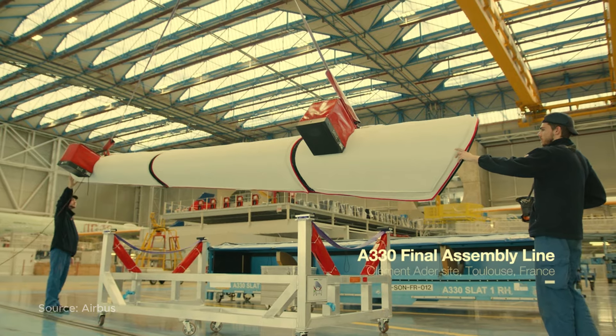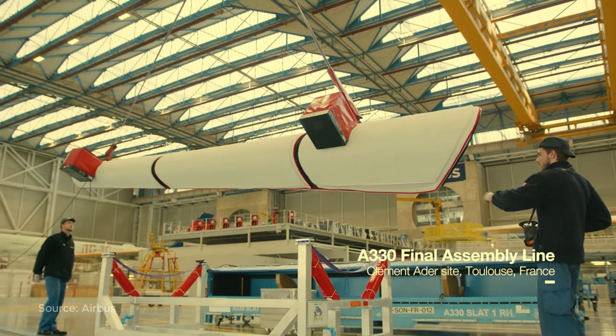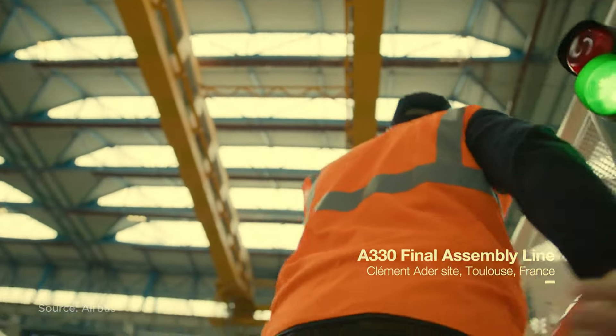We have a fantastic aircraft, the A330, and we want to make it more efficient in fuel. Their goal: to make the A330 even more fuel efficient.